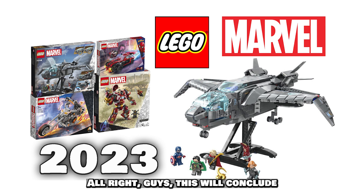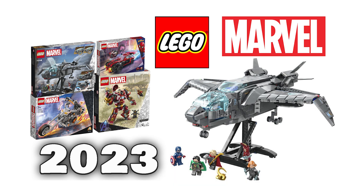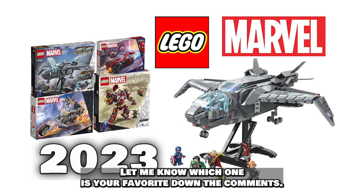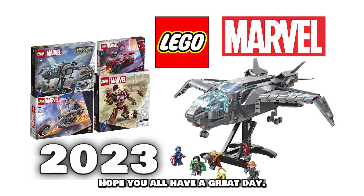Alright guys, that concludes the new Marvel sets coming in 2023. Let me know which one is your favorite down in the comments. Can't wait to see you all on the next video — hope you have a great day!